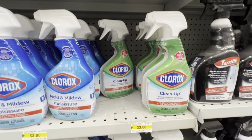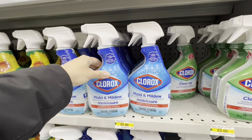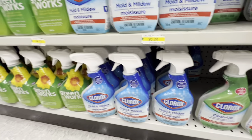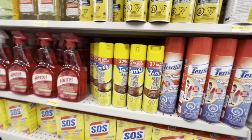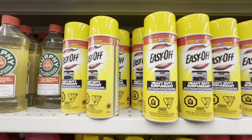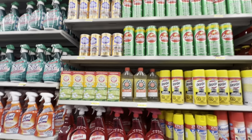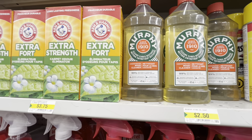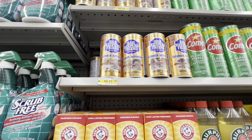Clorox cleanup and mold and mildew cleaner are personal favorites. Also Greenworks, SOS, furniture polish, Easy Off, Murphy's Oil for $2.50, and Arm & Hammer carpet odor remover.